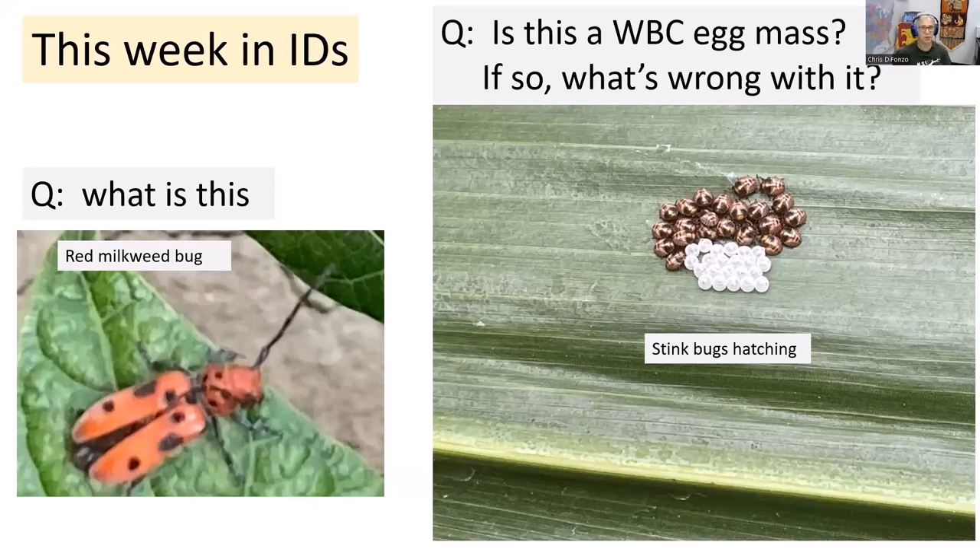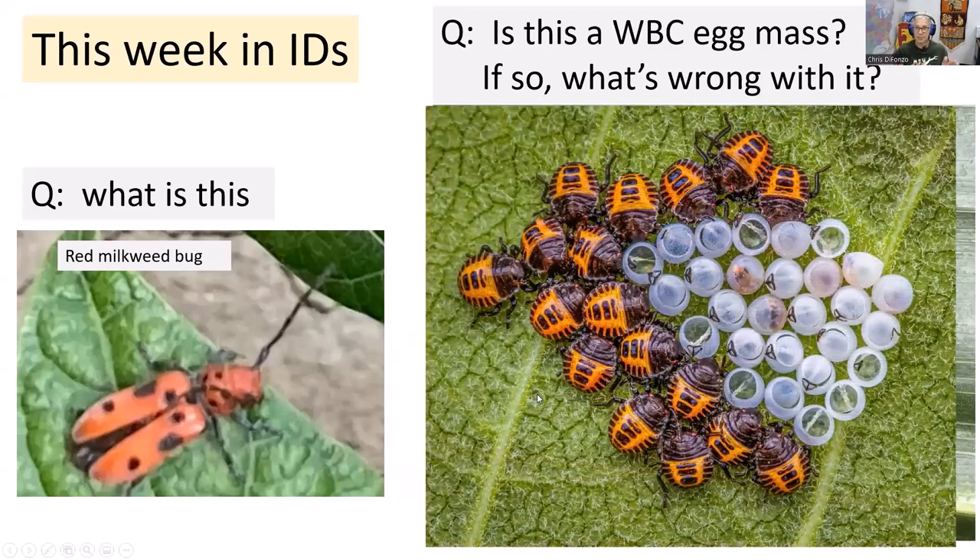On the right side of the screen, someone sent a picture asking: is this a western bean cutworm egg mass, and if so, are these parasitoids that have emerged? These are actually stink bugs that have hatched out of the egg mass — they're clustered around and will hang out for a while before dispersing. Here's a picture from Bill Ravelin of brown marmorated stink bug. You can see they cluster around the egg mass, pop the top off the egg, and then disperse. That's happening now in fields. The most common species in corn and beans is the brown stink bug, but brown marmorated is moving into Michigan.